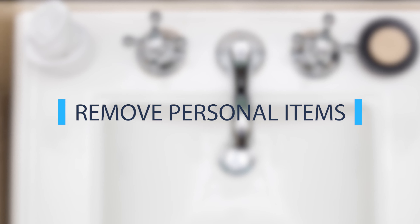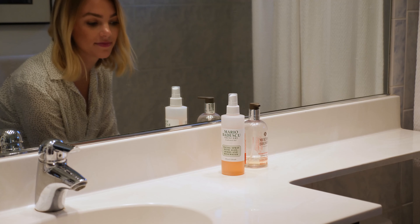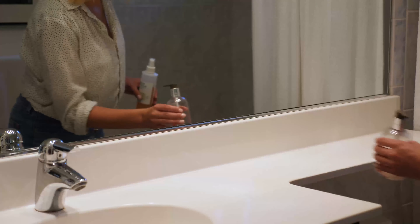First, take everything out of your bathroom. All of your personal items — toothbrush holders, soaps and shampoos, towels and shower curtains — need to go.